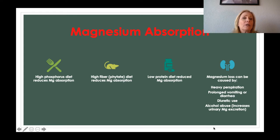Regarding magnesium absorption, a high-phosphorus diet is going to decrease our ability to absorb magnesium — those cola sodas that many people drink too much of will cause problems. High fiber and low-protein diets also reduce magnesium absorption. Magnesium loss can also happen because of heavy perspiration, vomiting, diarrhea, diuretics, and alcohol abuse.